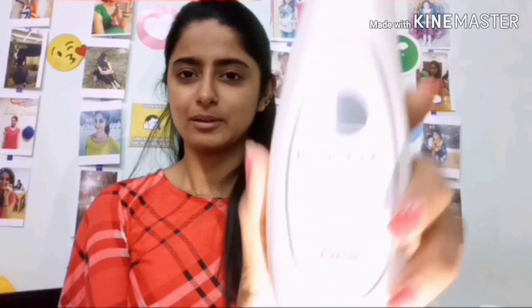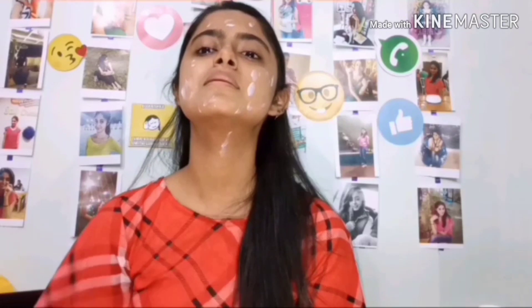The second step is to prep my face with a moisturizer. The moisturizer I'm using is Lakme Maximum Moisturizer. I'll apply this all over my face. This moisturizer is very good for people with dry skin, and you can get this moisturizer bottle for only 220 rupees.